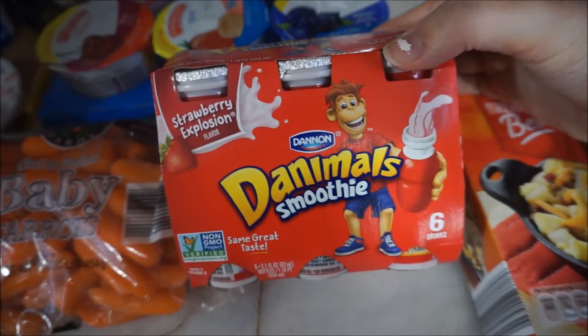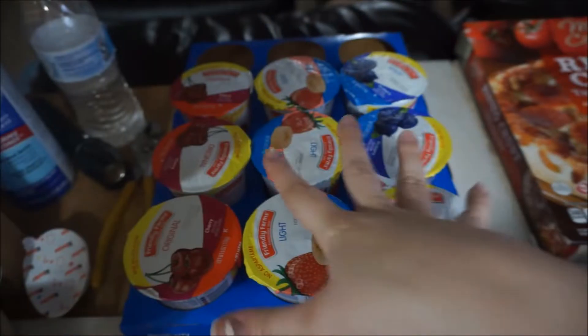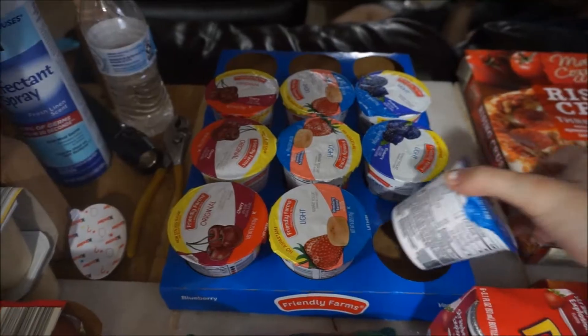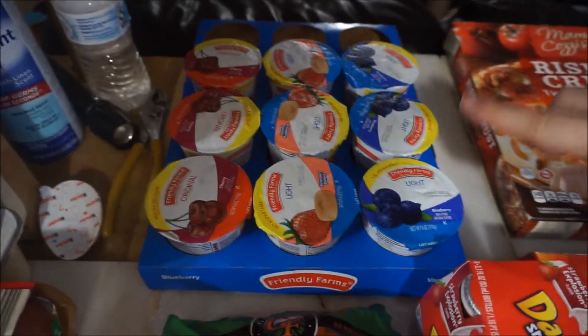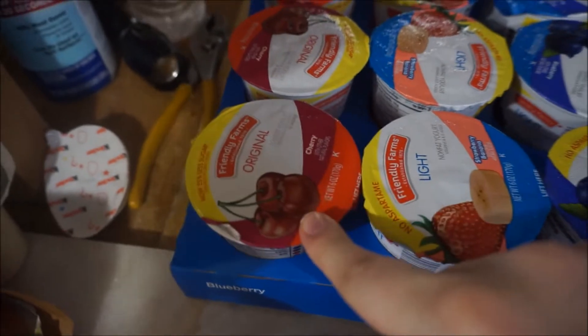Molly wanted these Danimals so we let her get these Danimals smoothies. Baby carrots for the kids to snack on. I got these — I usually eat these in the morning times when I don't really have an appetite, I'll just grab one. I got three light blueberries, three light strawberries, strawberry banana, and then the cherry flavor.